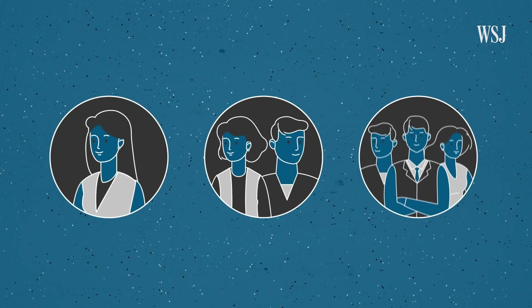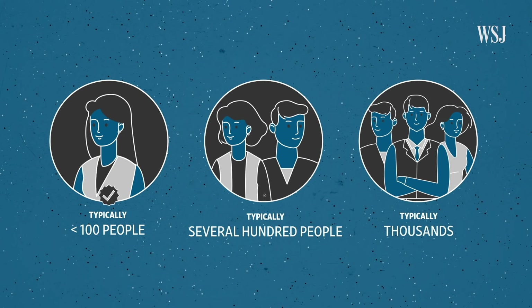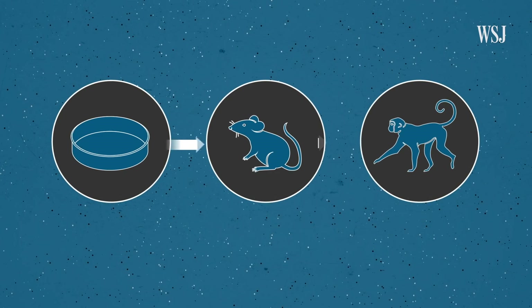There are three stages of human trials, each one testing more people than the last, and approval is required for each stage. Instead of this relay approach, where researchers wrap up each set of experiments before embarking on the next round, developers are now doing many tests in parallel. We're not skipping steps, but we're doing things at the same time, which of course costs a lot more and there's a lot more work than doing it one after the other. And that's the key difference.